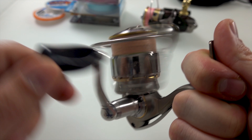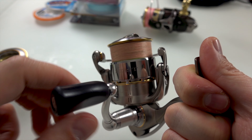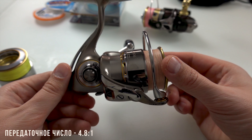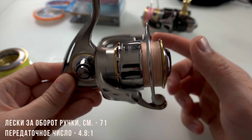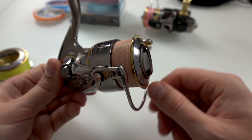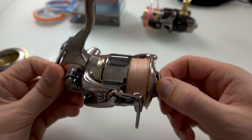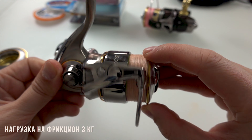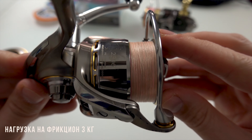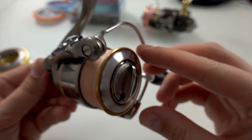Единственное — я хотел бы такую же, но побыстрее. Планирую купить что-нибудь побыстрее. Если кидать против течения, в стриме скорости не хватает — приходится очень быстро крутить. Фрикционный достаточно мягенький. Намоточка тоже очень отличная. Ловим головля и по рыбку.